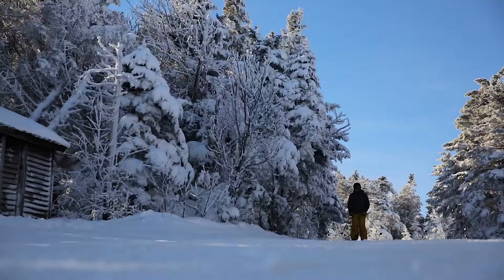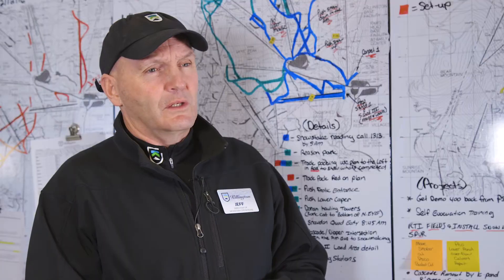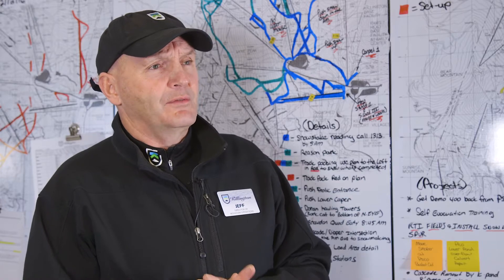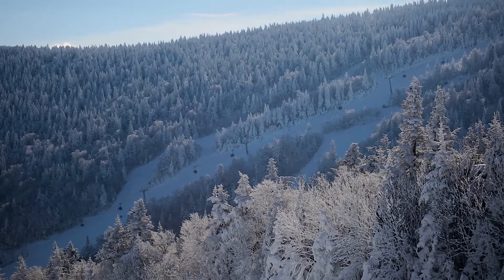We have 1,900 skiable acres, including all the woods, and we have 200 trails. The experience that we can deliver with our snowmaking and with our lift infrastructure on a number of different types of terrain — we feel like it is number one in all those areas.